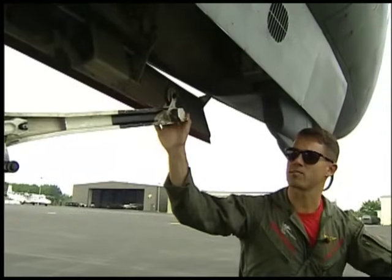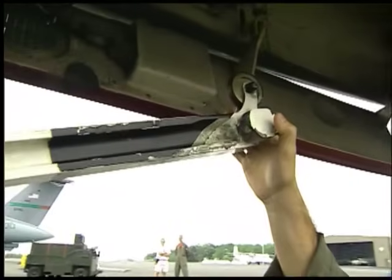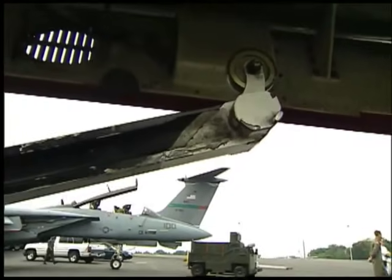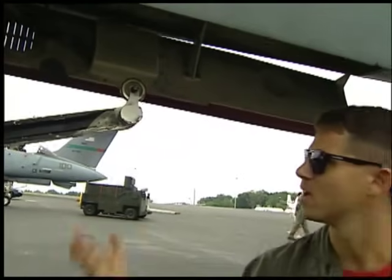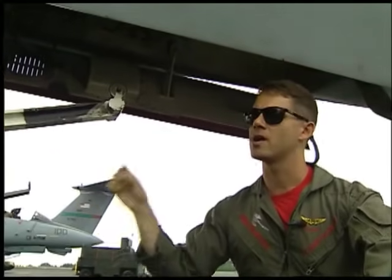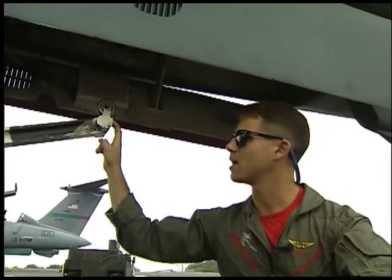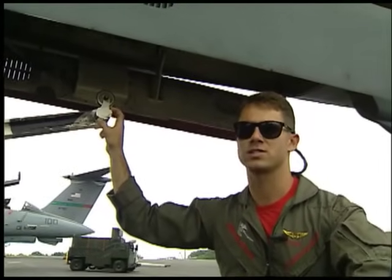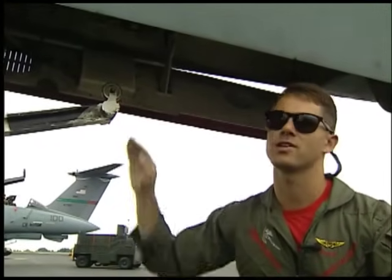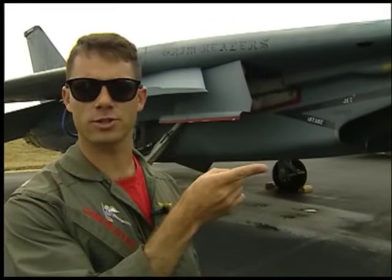Back here again by the nose gear — this is what's called the launch bar. On the aircraft carrier, this comes down into what's called the shuttle, which is part of the catapult system. This hooks into the shuttle, the aircraft goes to full power, and they launch the shuttle off the front end. We go from basically a standstill to 130 knots in about two seconds. And this is the piece of gear that allows us to do that. And that's the ten-cent tour of the F-14 — I'll let Richter show you the inside.